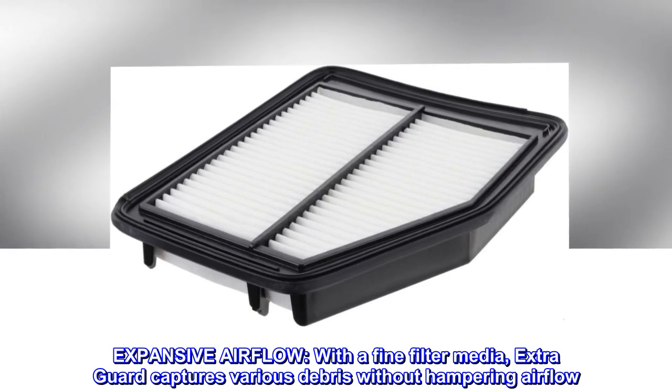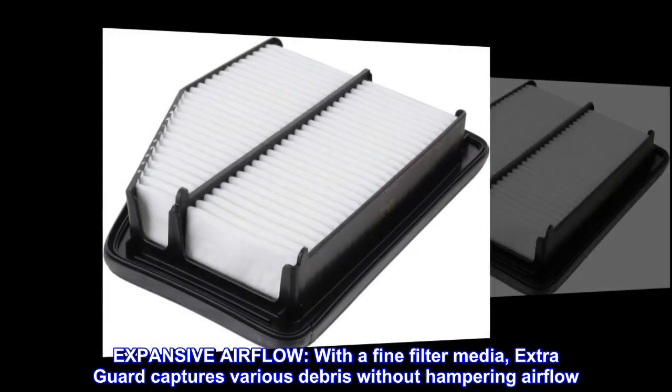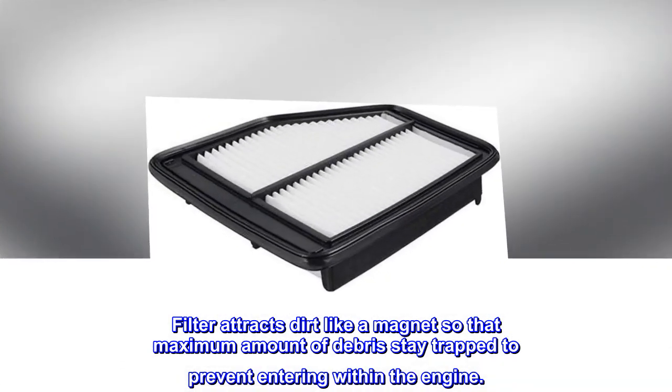Expansive Airflow — with a fine filter media, Extra Guard captures various debris without hampering airflow. The filter attracts dirt like a magnet so that the maximum amount of debris stays trapped, preventing it from entering the engine.